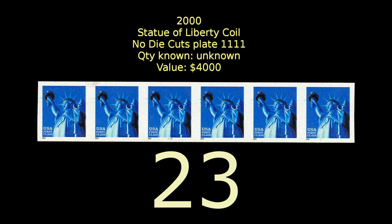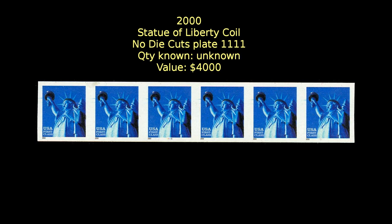This coil stamp featuring the Statue of Liberty was found to have some stamps missing the die cuts. If you have a pair of these stamps with no plate identification number, the value is $300. However, a strip of five with the plate number included increases the value to $4,000.